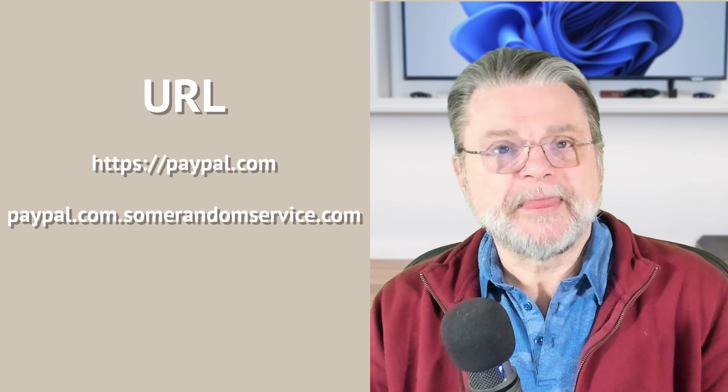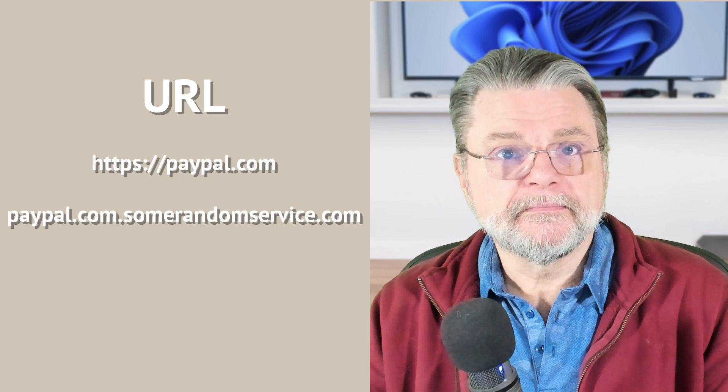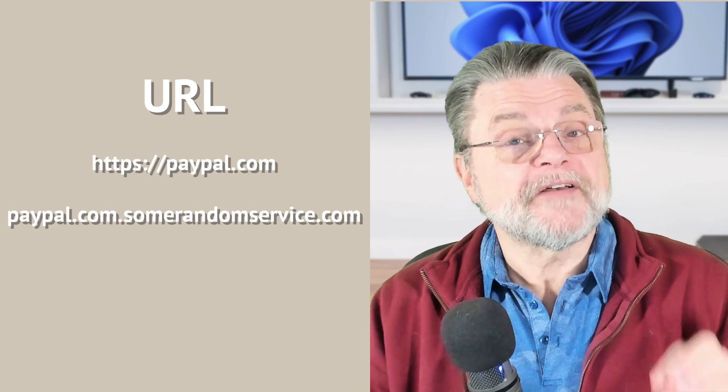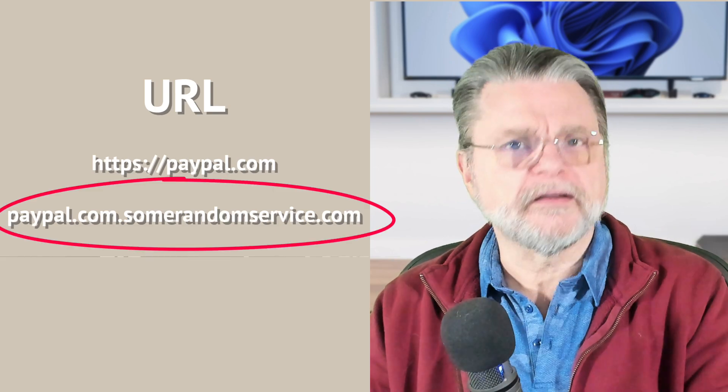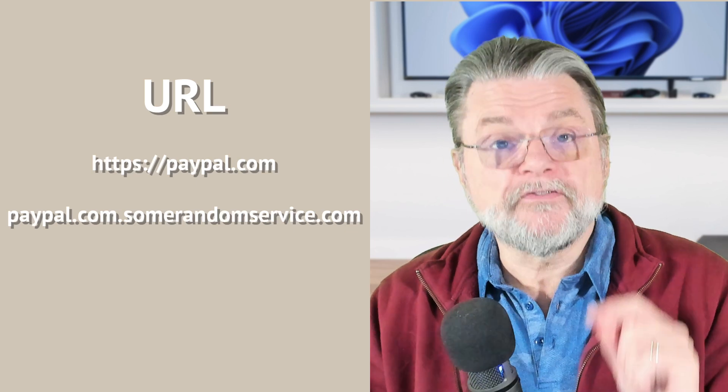For example, let's say you get an email. A classic example is something from PayPal that says there's something to do with your account — click on this link to fix it. You click on the link and yeah, it looks like the PayPal sign-on page. But it's the URL in the address bar that actually triggers your password manager. And if that URL is not actually PayPal, the password manager won't fill anything in, because that's what it uses to determine what site you're on. So if you're on some phisher's fake site — like paypal.com.somerandomservice.com.randomisp.com — a very long, complicated URL — if you don't notice that it is not, in fact, paypal.com, your password manager will. And the sign that something might be amiss is that the password manager isn't filling in your credentials or not even suggesting credentials.